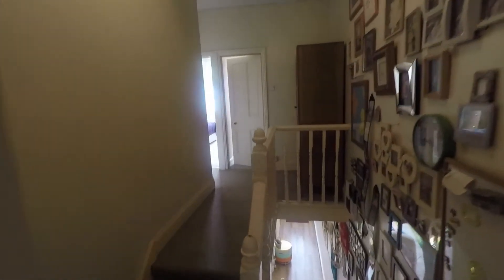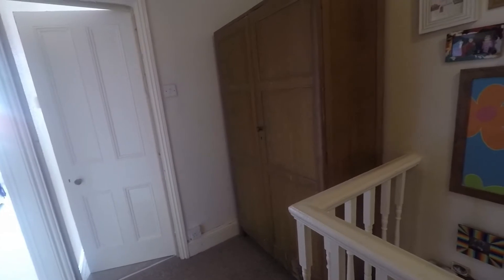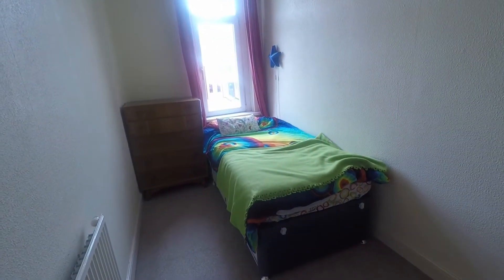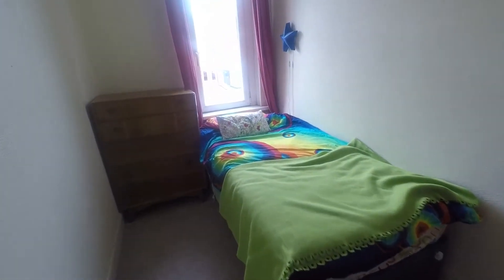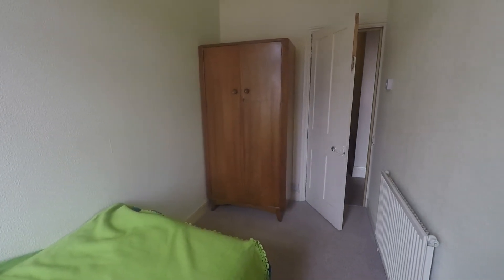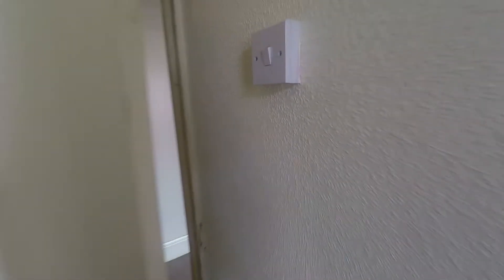Back at the split-level landing, we head over to the other side. As you can see, it's a spacious landing area with space for wardrobes or other furniture. Straight ahead is bedroom number four — the smallest bedroom, but as you can see still a good generous size, with space for wardrobes behind the door as well. It's a really fantastic family-size property with all bedrooms being very suitable sizes.